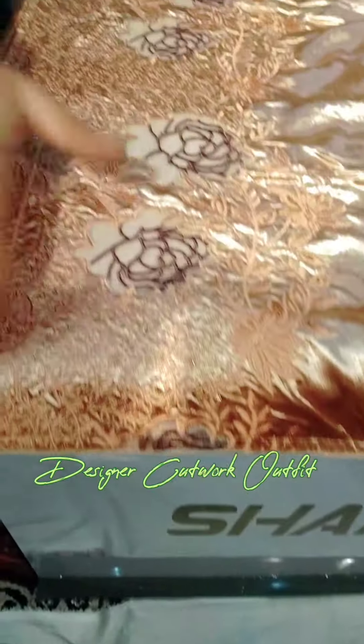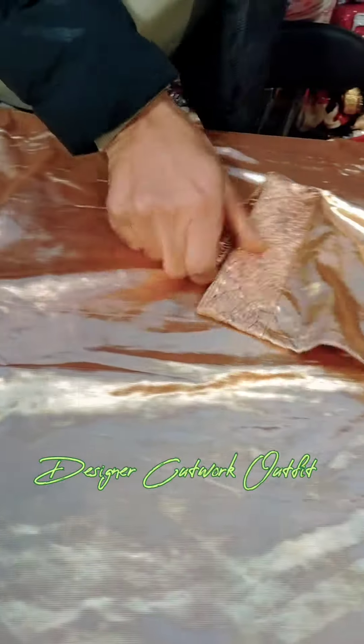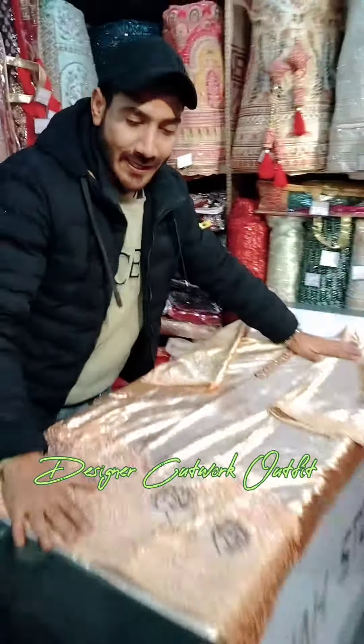Look at this. This is your cut work — beautiful and elegant. This is your fabric in imported velvet. In your bosom it will work. For copyright, you will get our tag. You can see Shah Stores. Beautiful and elegant.